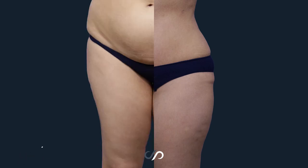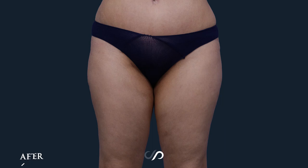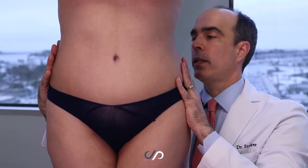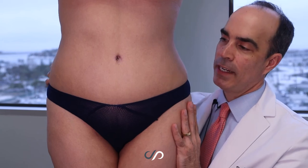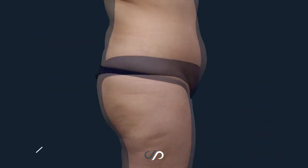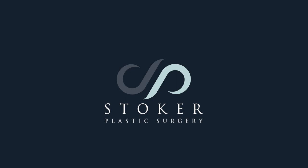The mons pubis area is rejuvenated big time. The inner thighs are tightened and smooth. By doing liposuction 360 around her waist, it made a really big improvement. I am so happy for her — she is looking good. Thank you.